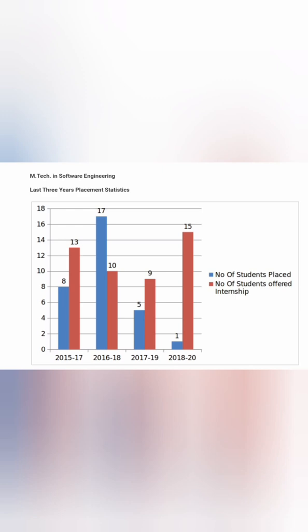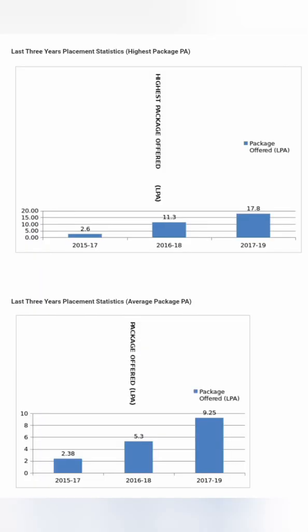For MTech in Software Engineering, offers have consistently been around 15 to 16 per year — 15 in the current batch and 17 the year before. The highest salary has increased from 11.3 lakhs to 17.8 lakhs, and the average salary has grown from 5.3 lakhs to 9.25 lakhs. MTech in Software Engineering is definitely in demand and worth taking at RV College.